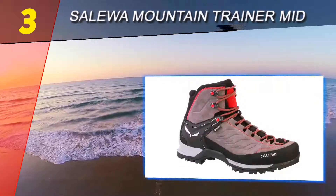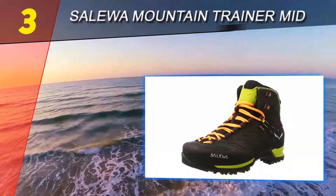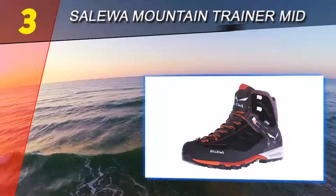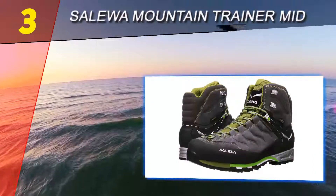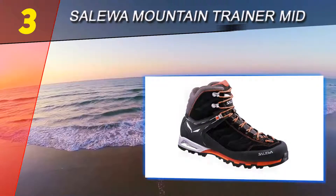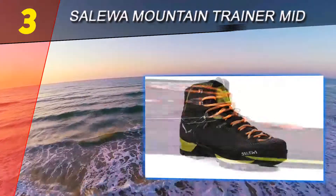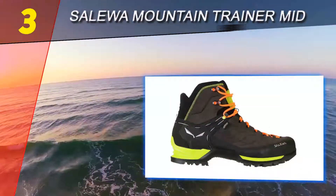Halfway through our list at number 3: Salewa Mountain Trainer Mid GTX. A perfect blend of an approach shoe and alpine boot, the Salewa Mountain Trainer Mid GTX is another model that will hold up on the roughest trails and in the harshest conditions. Being a mountaineering and climbing company first, one thing is certain — they do not compromise on quality and durability, featuring a protective rand that wraps around the whole lower section of the boot.